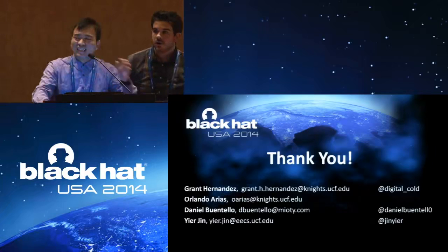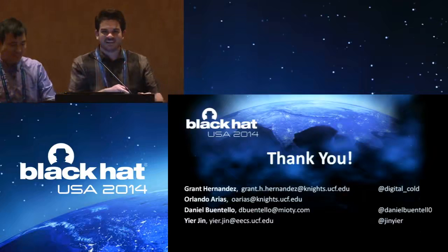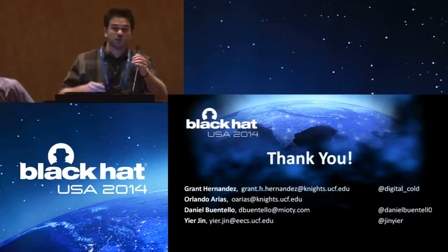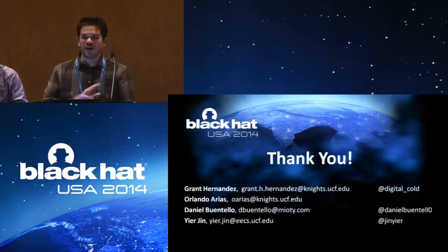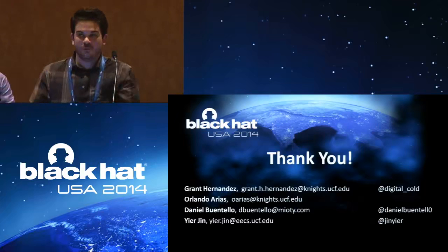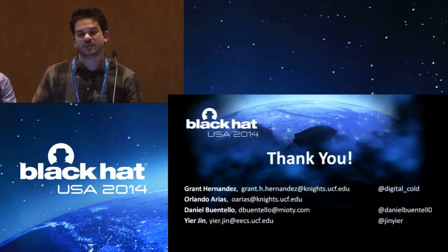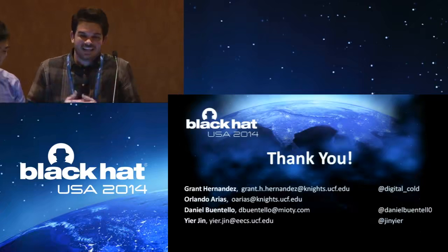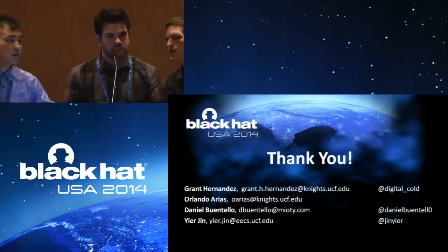Have you guys looked at other devices like smart door locks? Yes. Nest is the most secure of all — they do everything by the book. When the Heartbleed exploit came out, they updated their own version of it within days. That's the best security posture you can get, and even they had this bug. We wanted to pick the best one and show: if they can fall, so can all the other ones. Any other questions we'll take outside offline. Thanks.